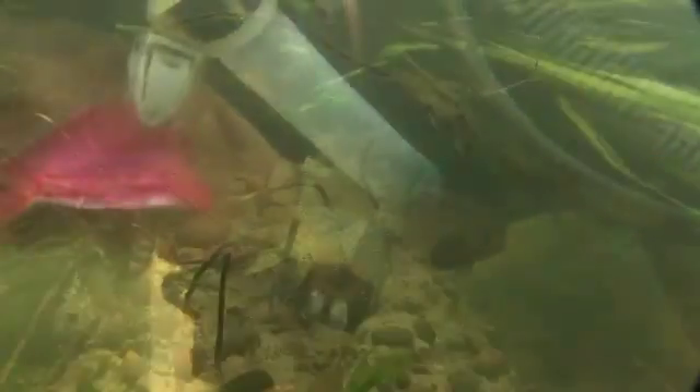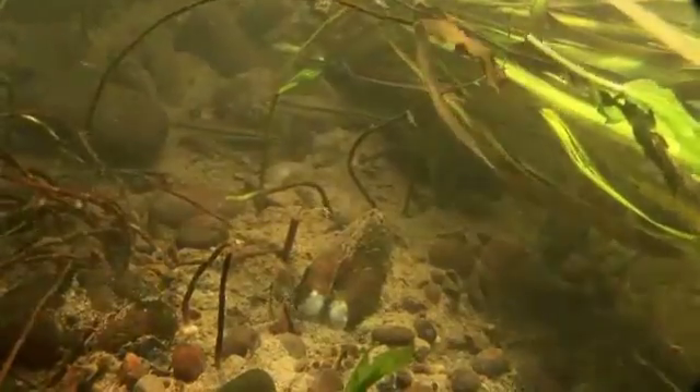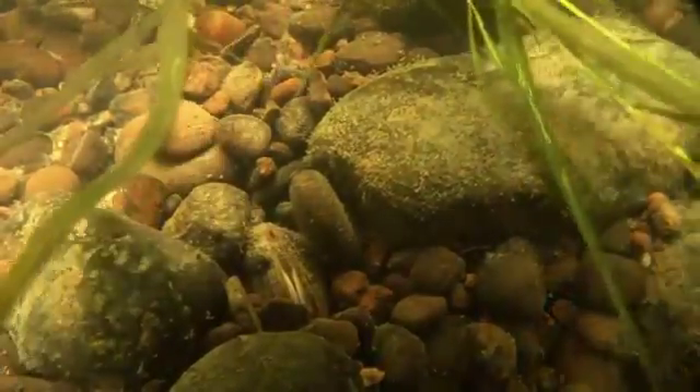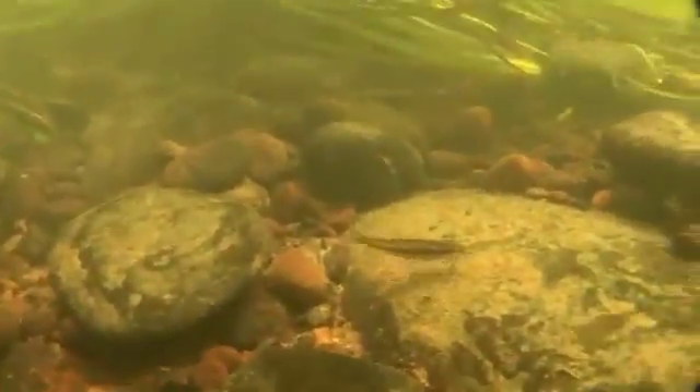Mussels are not the only critters living in the eelgrass. The Allegheny River also supports a large number of fish species. The fish-mussel connection is very important because mussels need fish in order to successfully complete their life cycle. Larval mussels, called glochidia, must attach themselves to fish for several weeks in order to parasitize nutrients from fish so that they can develop and transform into juvenile mussels.